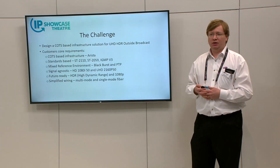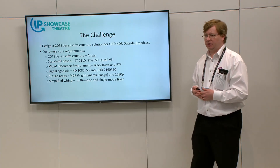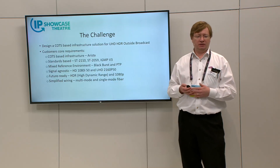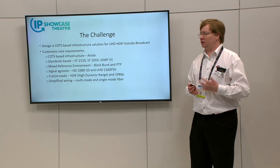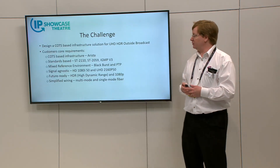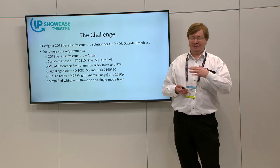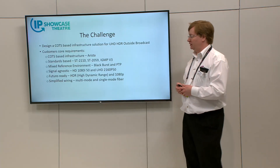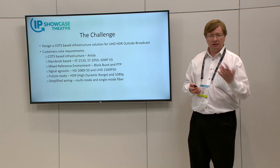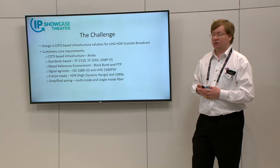ST 2110 was critical — and specifically 2110 rather than 2022 — because of two real benefits that 2110 gives us. The most important one is the audio breakaway flexibility: the same flexibility we have in SDI but delivered through COTS IP. There's also a bandwidth saving, particularly in 50Hz countries, which is very significant: a 30–40% bandwidth saving using 2110 compared to 2022.